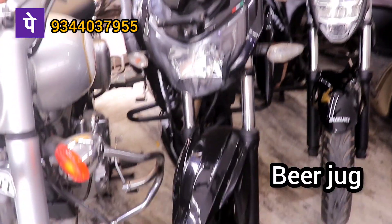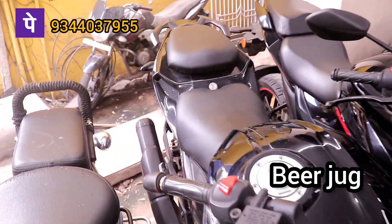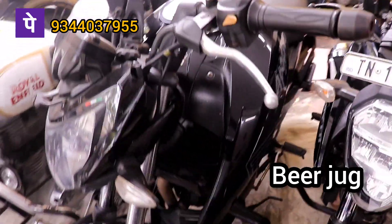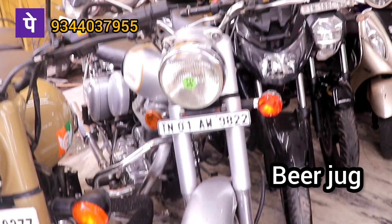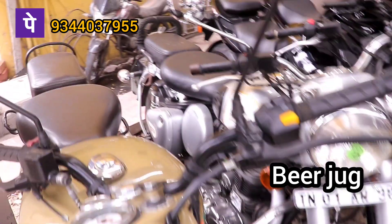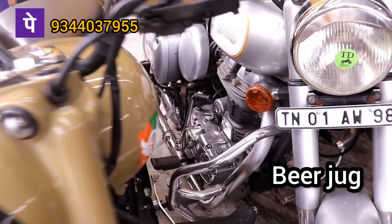Apache 2017, 200cc. This one is 55,000 and the range. 17 model. 14 model, Classic 2014 model, single owner, 75,000 on the range.